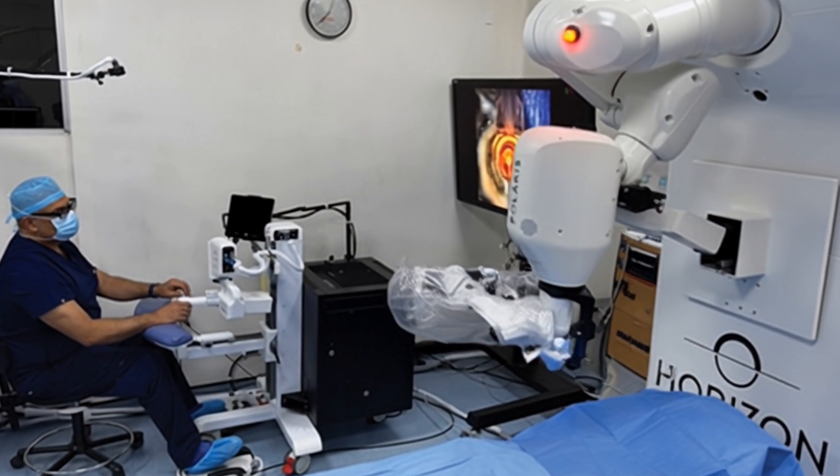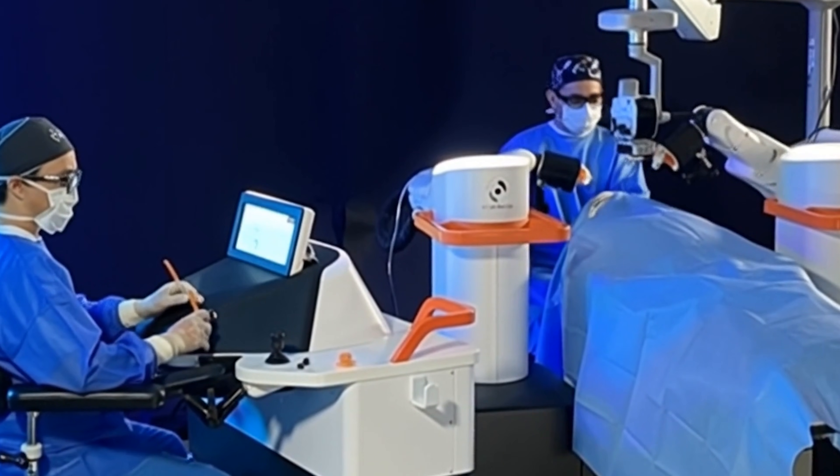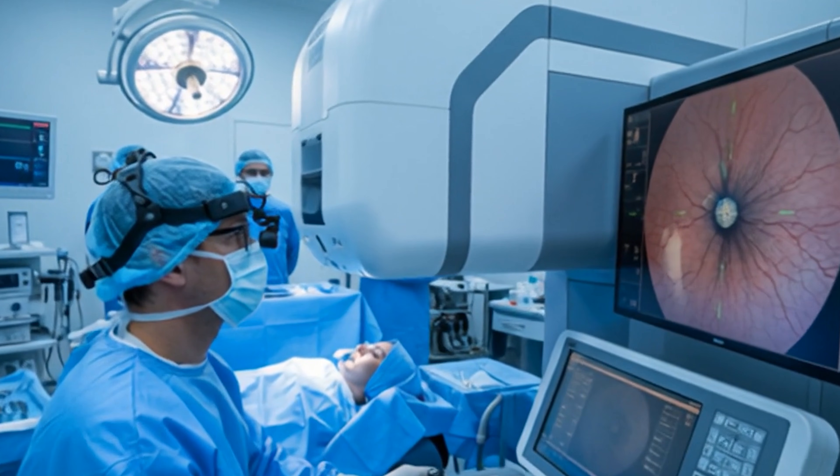Let's start with the facts. A new robotic platform designed specifically for eye surgery has now been used to perform cataract surgery on real patients. The system is called Polaris. These were standard cataract patients — they had cloudy natural lenses and were good candidates for routine surgery. The difference wasn't the type of patient; it was how the surgery was performed. Instead of the surgeon standing over the eye holding instruments directly, the instruments were mounted on a robotic arm. The surgeon sat at a console a short distance away and guided the robot, which moved the instruments inside the eye. In the initial small study, around 10 patients were treated. All surgeries were completed and no complications were reported.